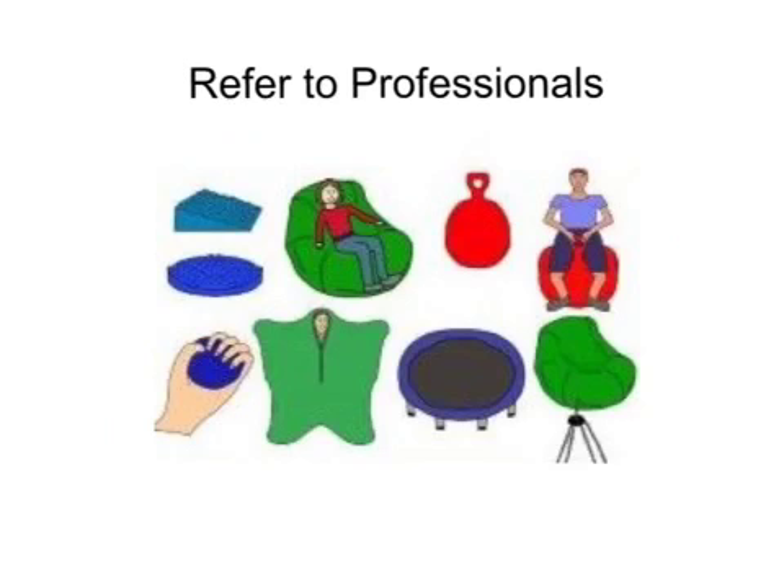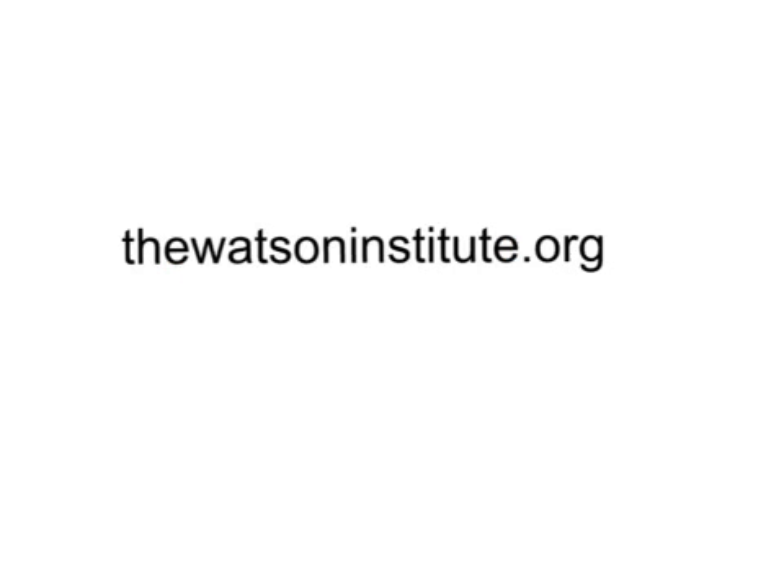Please refer to an occupational therapist or related professional to assist with sensory-related needs, as further evaluation may be necessary. For further information, visit watsoninstitute.org.